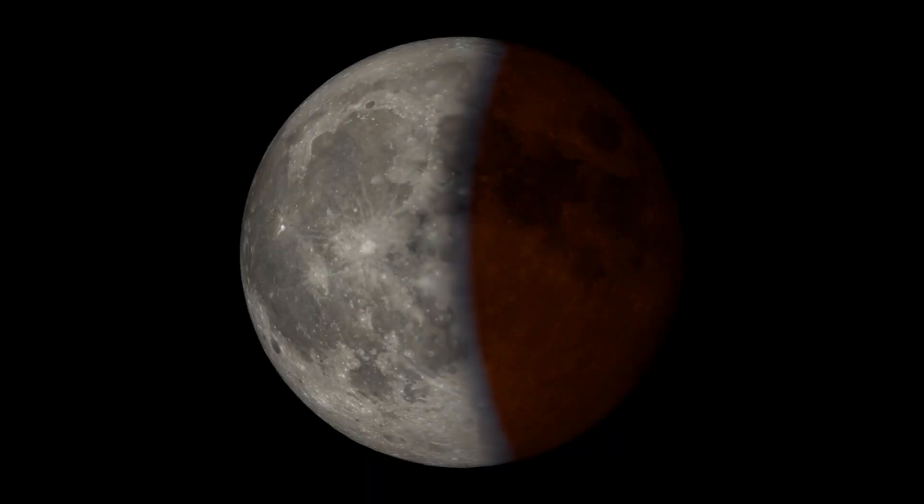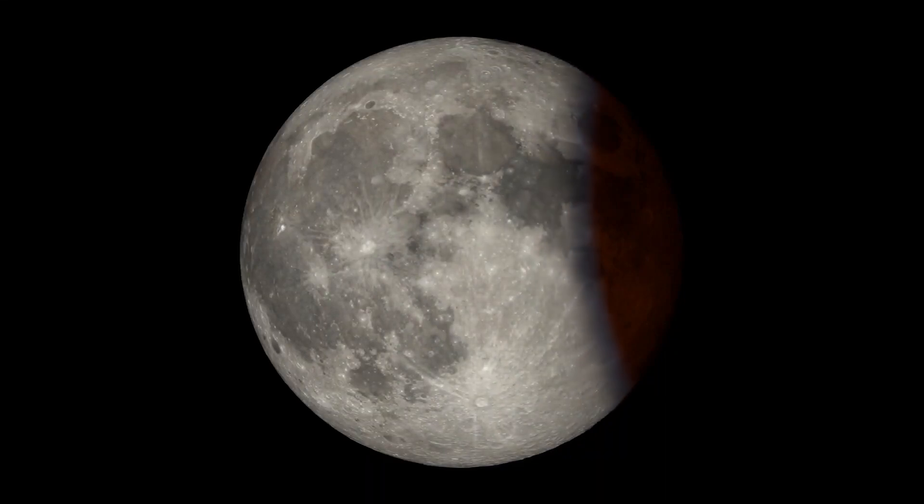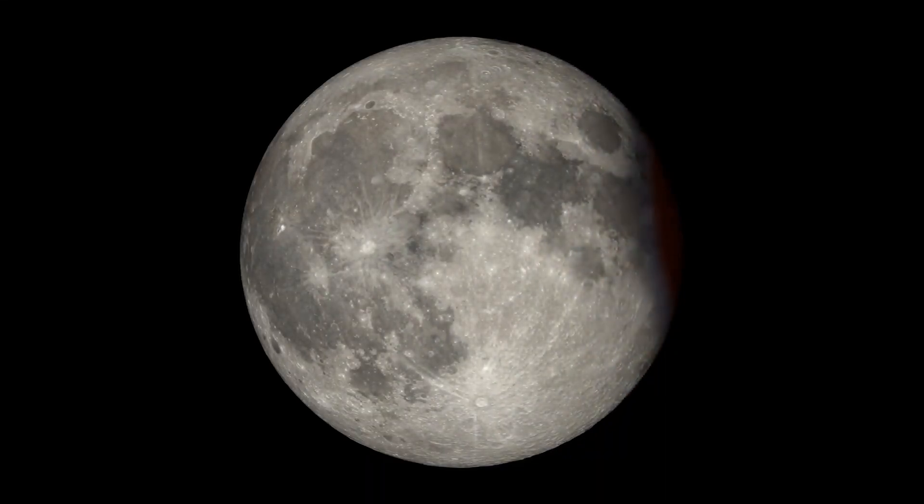Afterward, the eclipse plays out in reverse, with the red color fading and the dark bite shrinking until the Moon looks like its usual self again.